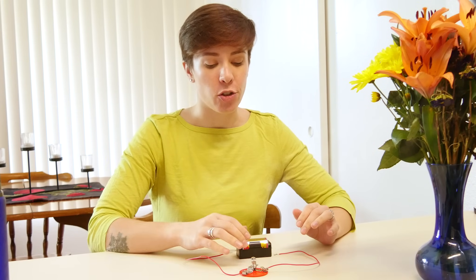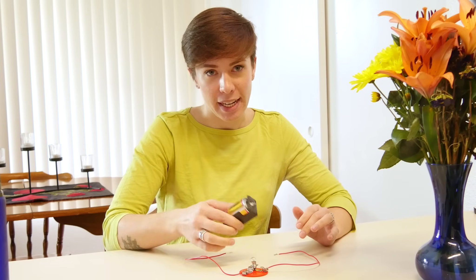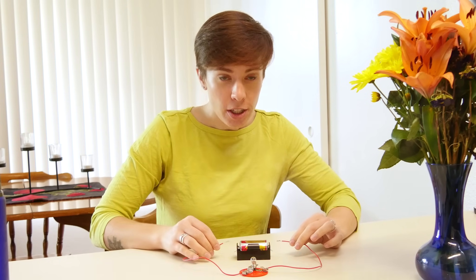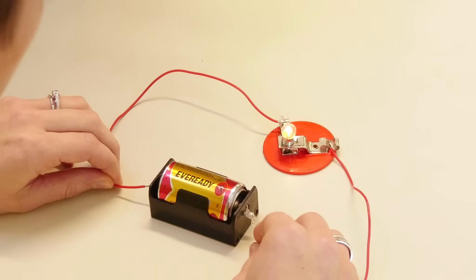Electrons carry electrical charge — tiny amounts of electrical energy. When electrical energy is stored, like in a battery, it's considered potential energy. The energy is there, but it's not doing anything. Once you complete the circuit, it becomes electrical current energy. The electrons can flow through the wire and power things along the way, like the light bulb.